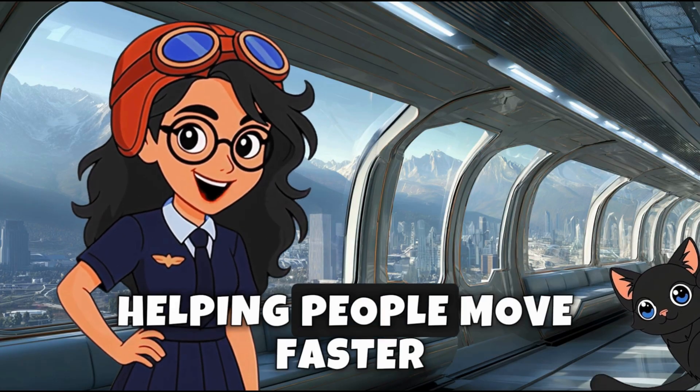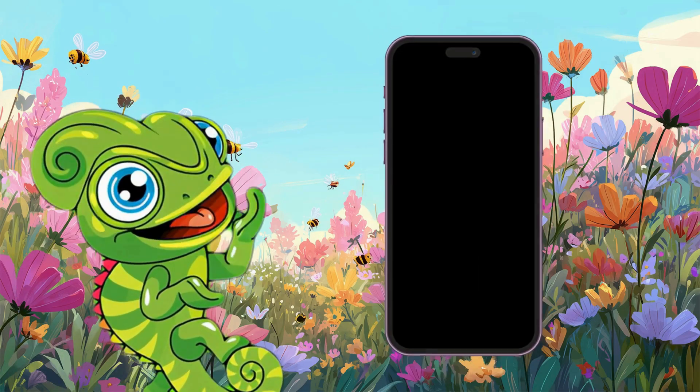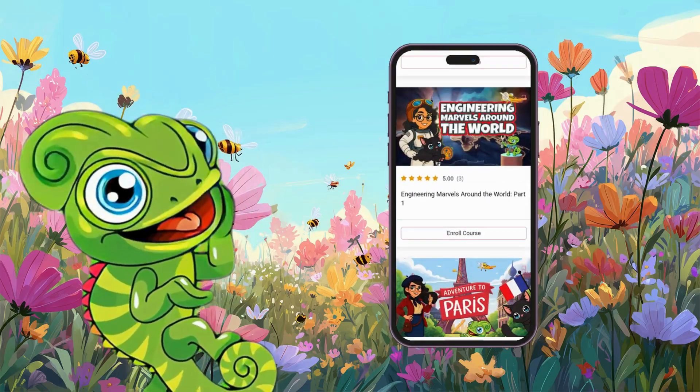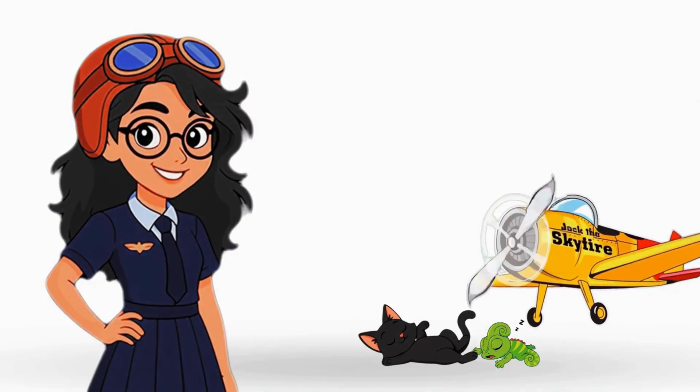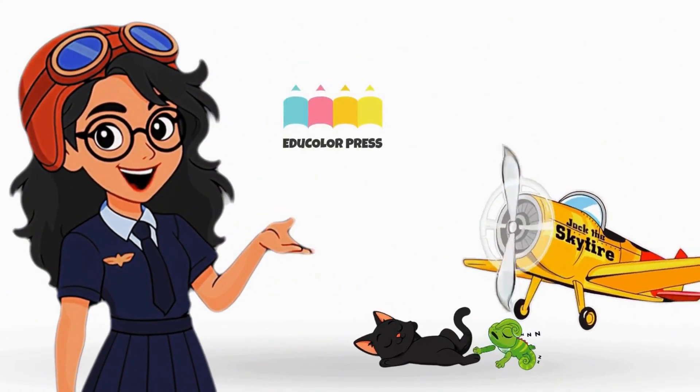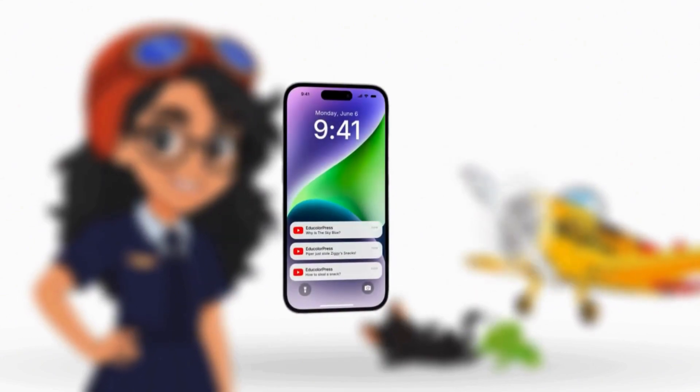Maglev trains remind us how science and engineering can turn bold ideas into reality, helping people move faster, safer, and smarter. Want to keep learning? Visit educolorpress.com and join our fun, interactive online courses today. Adventure never stops, explorers! Like, subscribe, and ring that bell so you can join us wherever we go next.